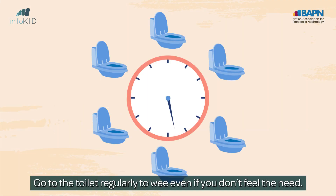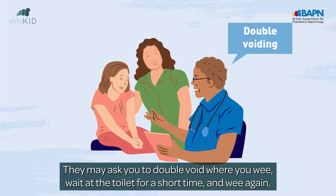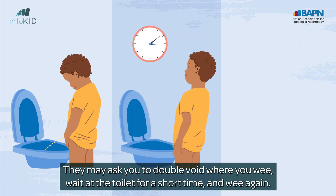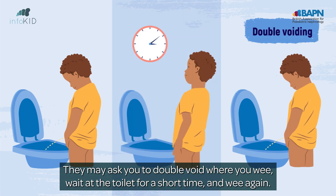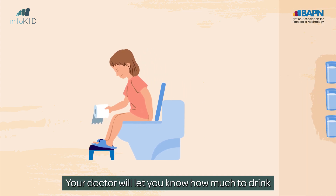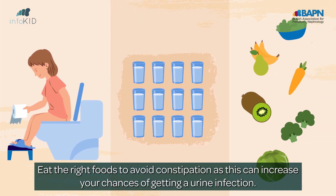Go to the toilet regularly to wee, even if you don't feel the need. Follow your doctor's advice on the right way and how often to wee. They may ask you to double void: wee, wait at the toilet for a short time, and wee again. Follow good toilet habits, such as wiping front to back. Your doctor will let you know how much to drink. Eat the right foods to avoid constipation, as this can increase your chances of getting a urine infection.